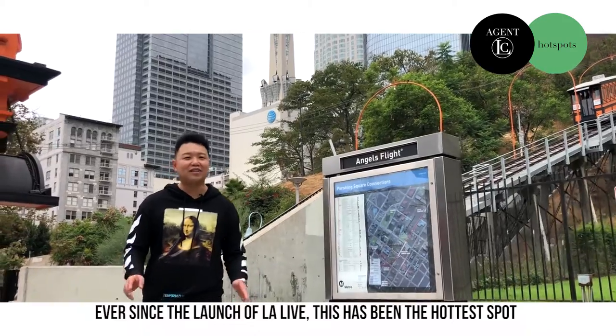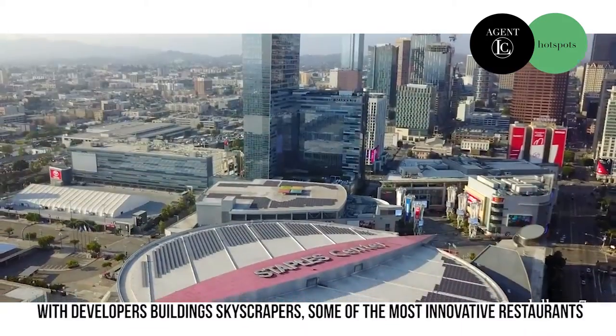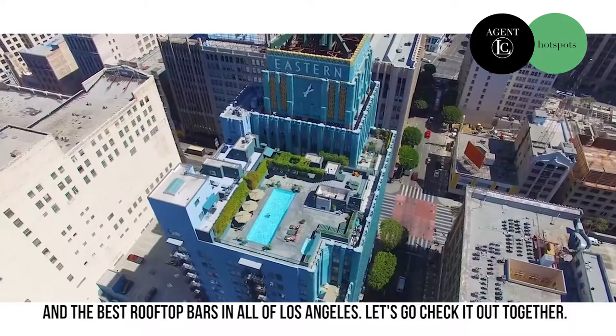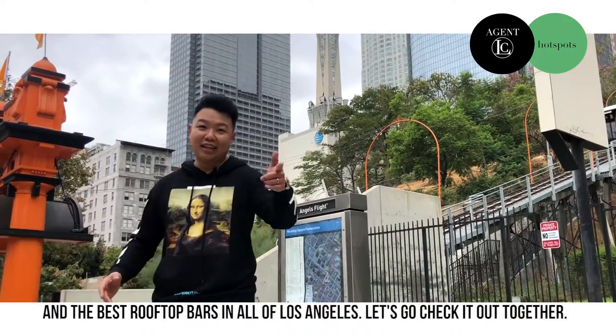Ever since the launch of LA Live, this has been the hottest spot with developers building skyscrapers, some of the most innovative restaurants, and the best rooftop bars in all of Los Angeles. Let's go check it out together.